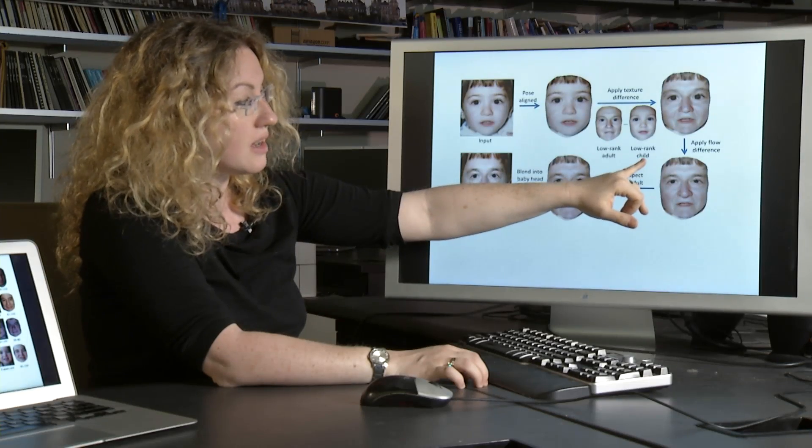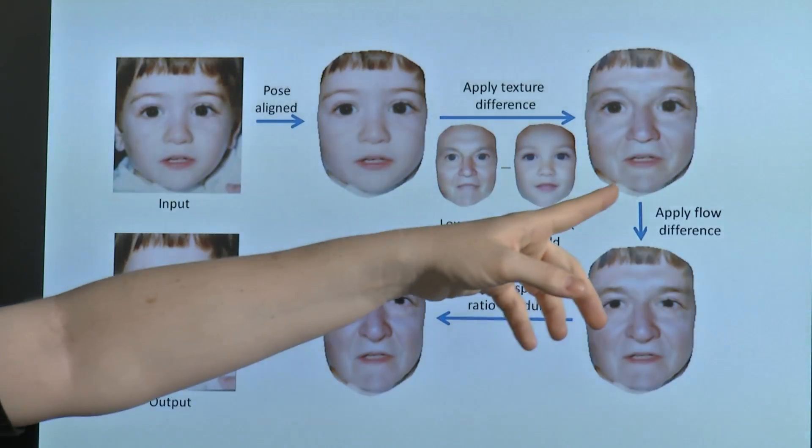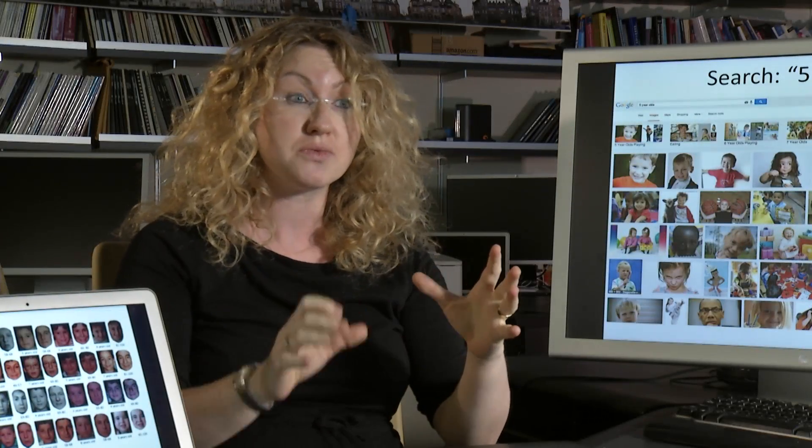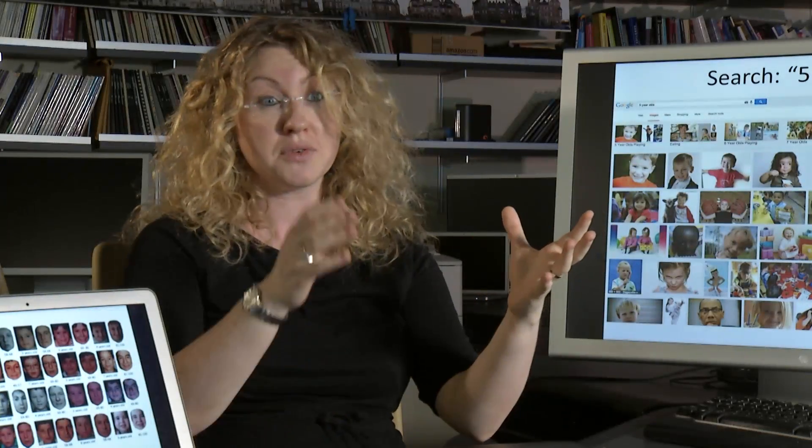The software calculates the average change in facial shape and appearance and generates a picture for any age. And then we can create a transformation from, let's say, one-year-old to 50-year-old.